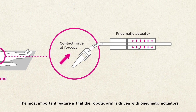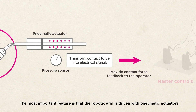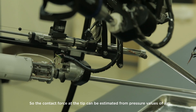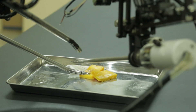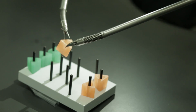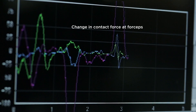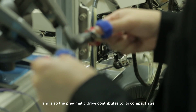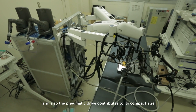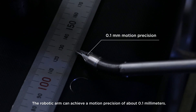The most important feature is that the robotic arm is driven with pneumatic actuators. So the contact force at the tip can be estimated from pressure of air. The pneumatic drive also contributes to its compact size. The motion of the robotic arm is achieved to about 0.1mm.